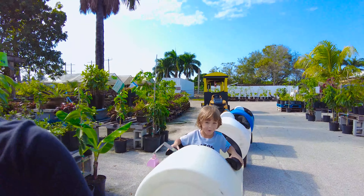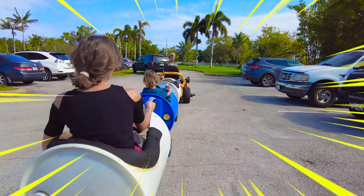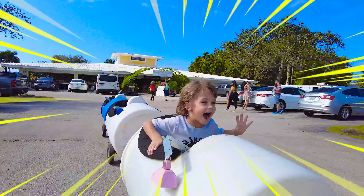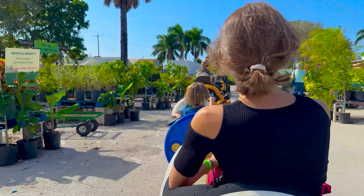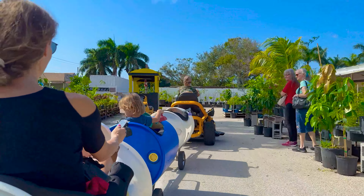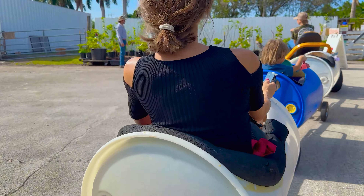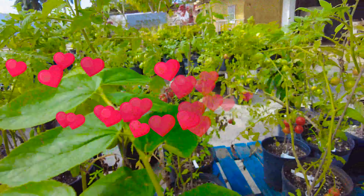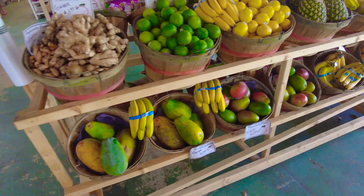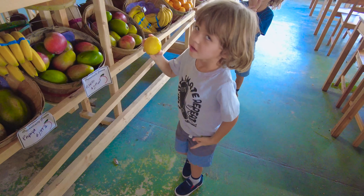You guys all ready? Okay, the train is ready. Alright. Klikli, are you there? Okay. Wow!